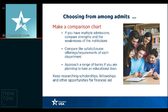Compare the syllabi, course offerings, and specialization requirements of each department. Look at the employment statistics of the different universities you've been admitted to, specifically for your department. Approach a range of banks if you're considering education loans. Figure out if there's a possibility of a U.S.-based education loan if you have a close relative in the U.S. willing to be your co-signer — these tend to be cheaper. Consider going to different banks in India and finding out what interest rates they offer. Keep researching scholarships, fellowships, grants, and other financial aid opportunities at your university.